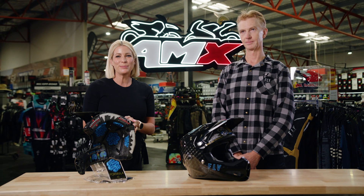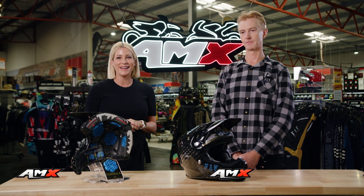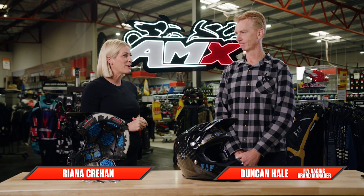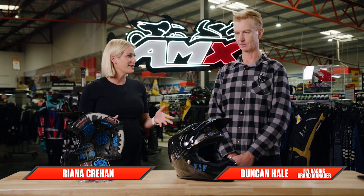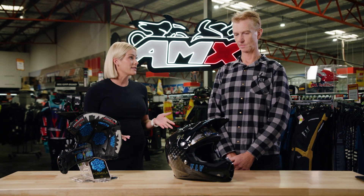Hey everyone, welcome to the AMX Superstore's Product Insight. I'm Rhianna Crean and today I'm joined by our brand manager from Fly Racing, Duncan Hale. This is really exciting — new technology for Fly Racing that's going to change rider safety.